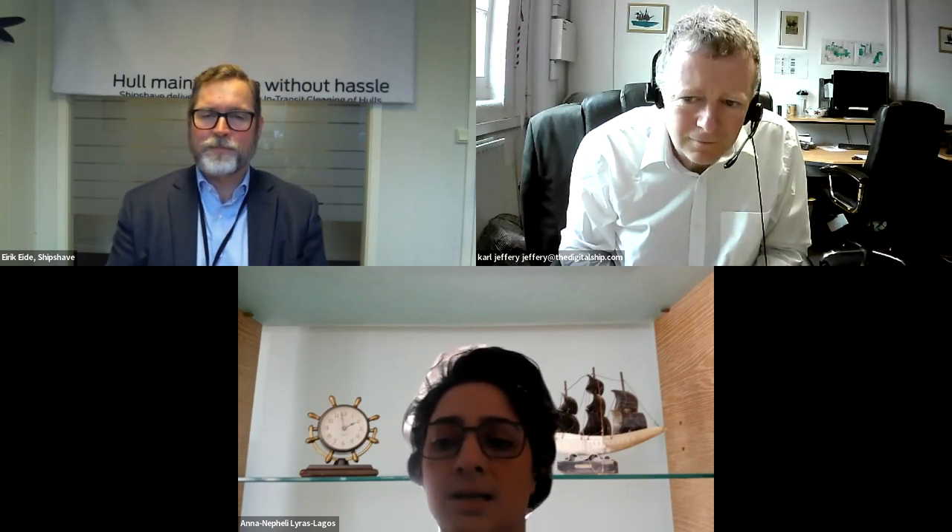I'll pass back to Neferli for the closing words. Thank you, Carl. So we have just heard Erik Eide talk about the ShipShape ITCH, a semi-autonomous robot aimed to improve hull cleaning practices. Thank you, Erik, for your contribution. I'd like to mention our webinar next Thursday, where we will be discussing how ocean-sourced data combined with operational data can be used for voyage optimization. You may register on our website or follow us on LinkedIn for updates. Thank you, and from all of us at DigitalShip, we are signing off. Stay safe.